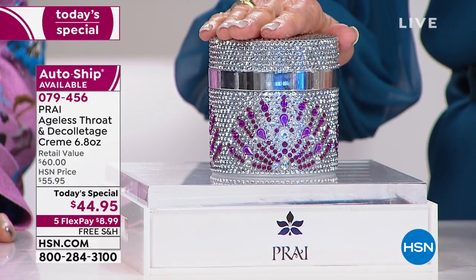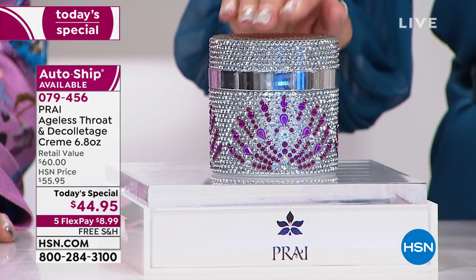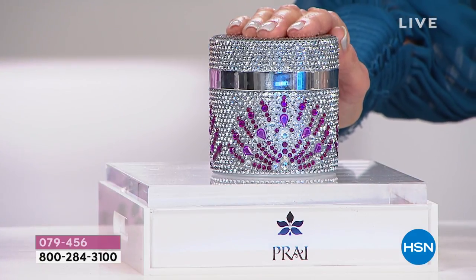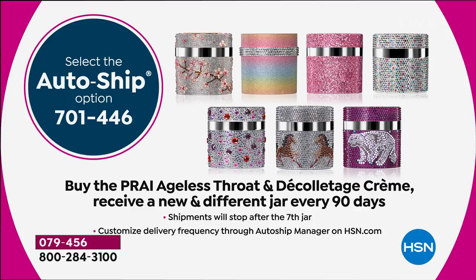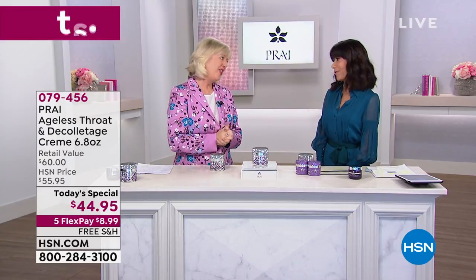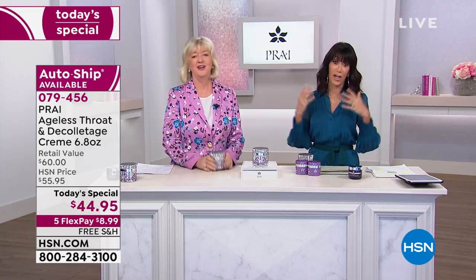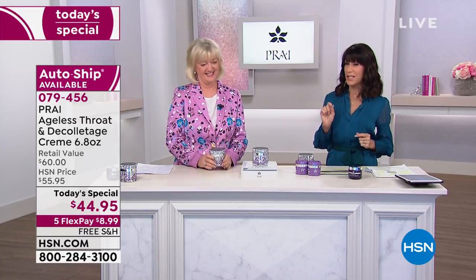We have something incredible happening today: custom auto ship. Kathy is doing something with custom auto ship that we have never done before. When you choose auto ship you're not only choosing to maintain the same size — the 6.8 ounces — but you will get seven more shipments, every one of them in different beautiful jewel jars. Happy happy anniversary, Kathy — we love you so much here at HSN.